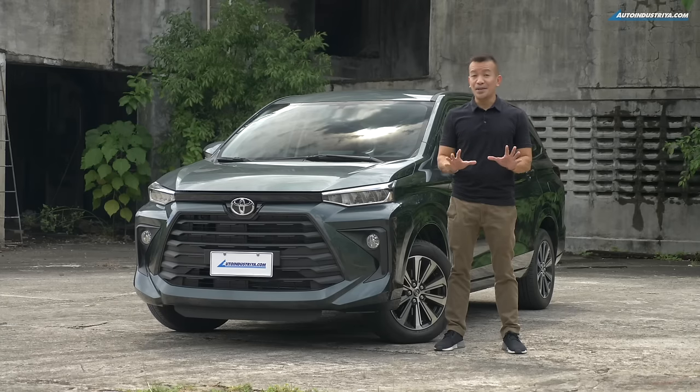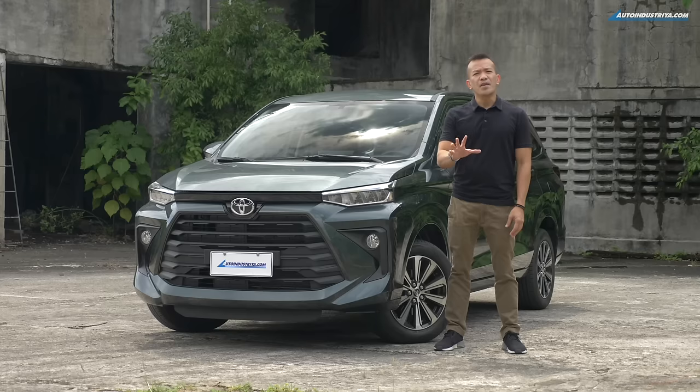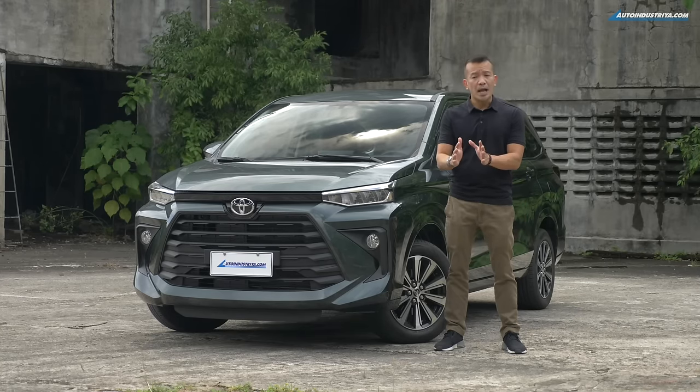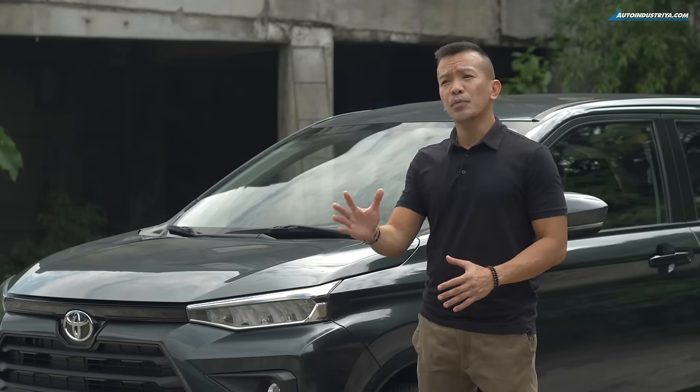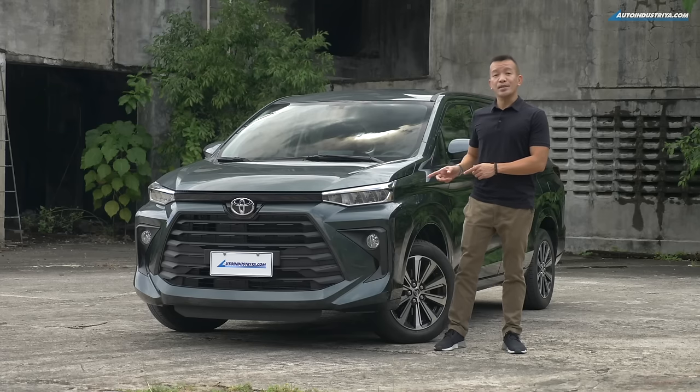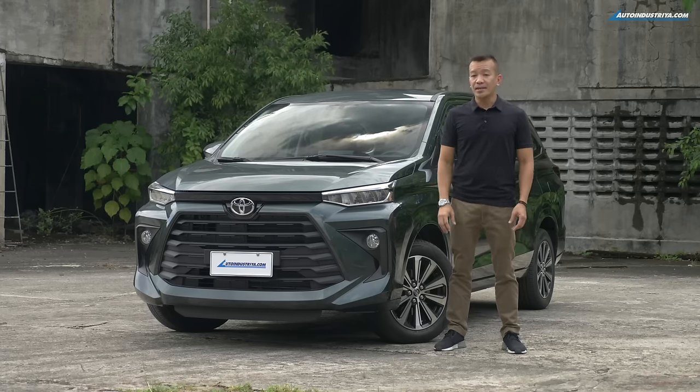Ten years is a long time to keep a model going in the market. By year six, the Avanza still sold about 10,000 units, but every year after that saw its sales gradually drop until only a little more than 4,000 customers bought it in 2021. Now I have with me the 2022 Avanza, and it's been with me for a couple of days — here are my early impressions.